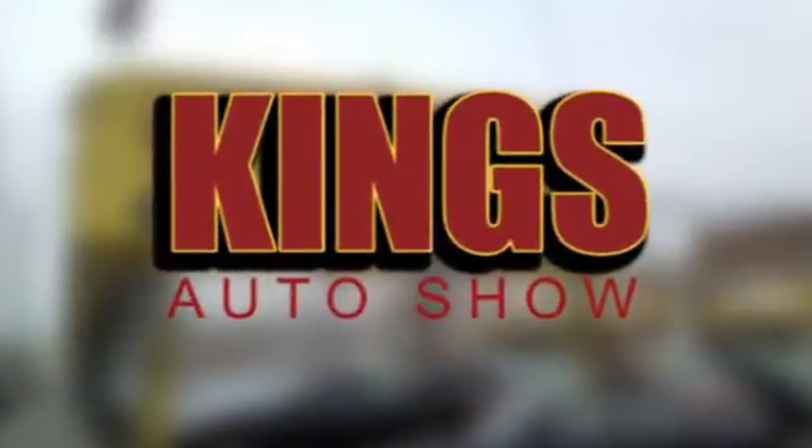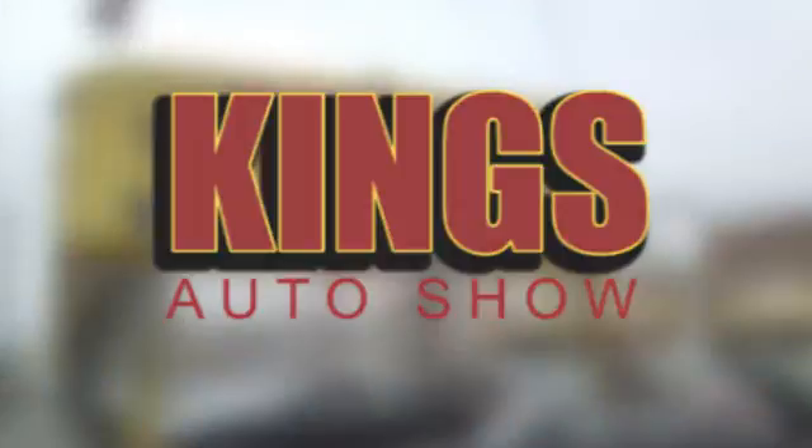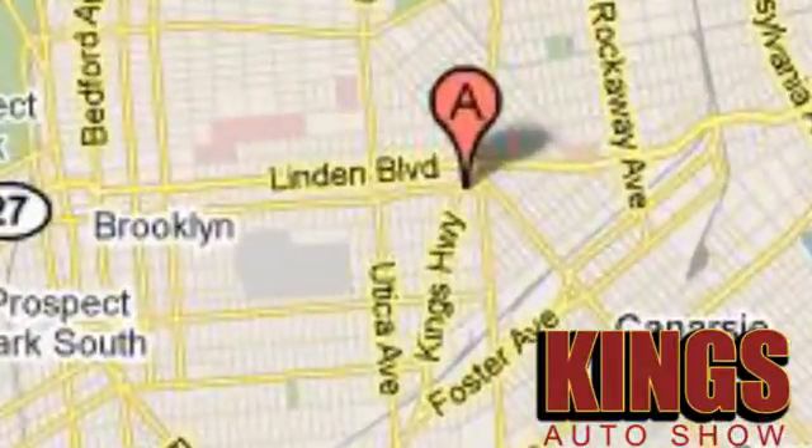Discover King's Auto Show today. We're exceeding expectations from test drive to delivery. We're conveniently located at 5815 Church Avenue in Brooklyn, New York.